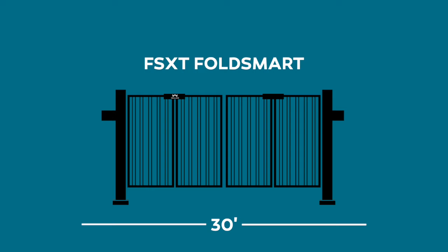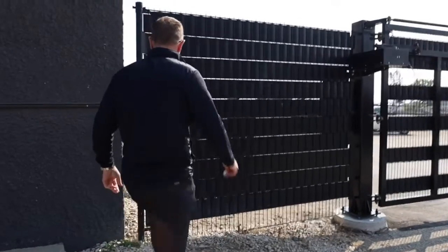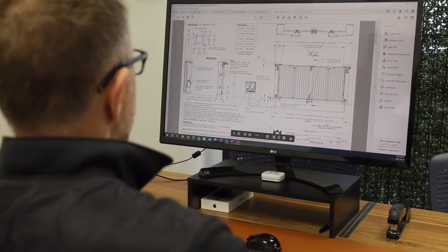Our FSXT FoldSmart gate can go up to 30 feet wide by 6 feet high, and 26 feet wide by 8 feet high. The PDXT speed gate has a max width of 23 feet wide by 8 feet high. The sizes of both folding gate options are somewhat determined by the infill required for the site-specific condition.